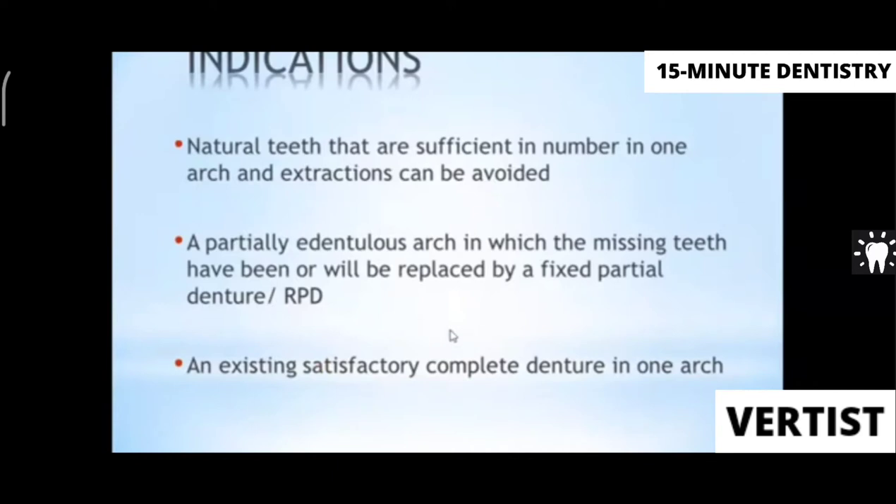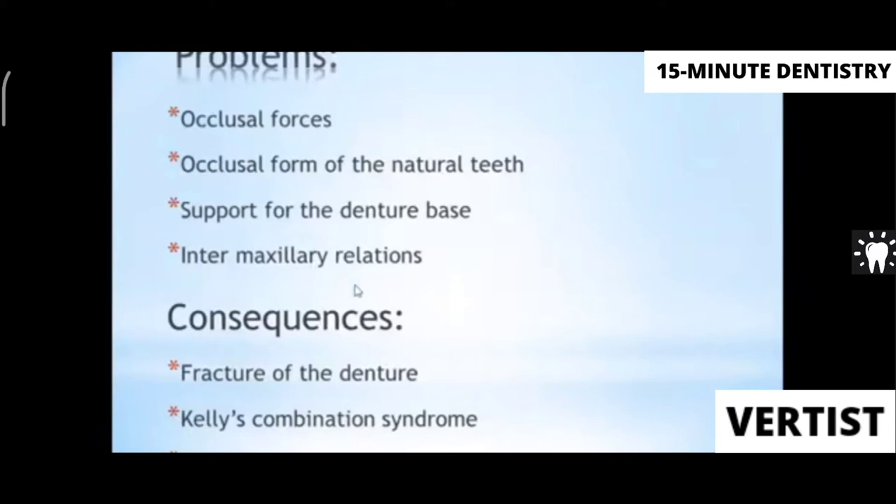The indications for a single complete denture include: natural teeth that are sufficient in number in one arch which you do not want to extract; a partially edentulous arch where missing teeth have been or will be replaced by a fixed RPD or FPD; and an existing satisfactory complete denture in one arch, where you can give a single denture in the opposite arch.